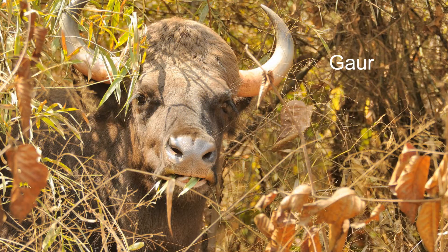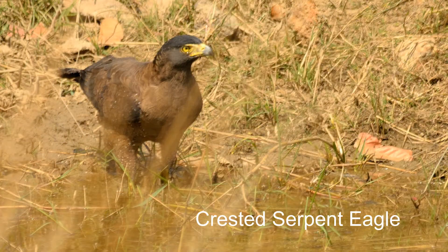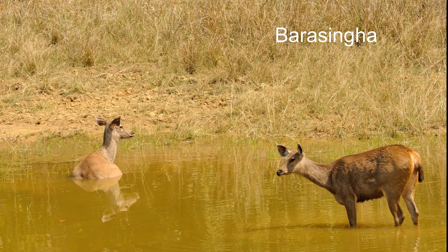We find a gaur. We enter open grasslands with several large ponds. A serpent eagle is on the ground getting a drink. We see a small herd of barasingha, or swamp deer.